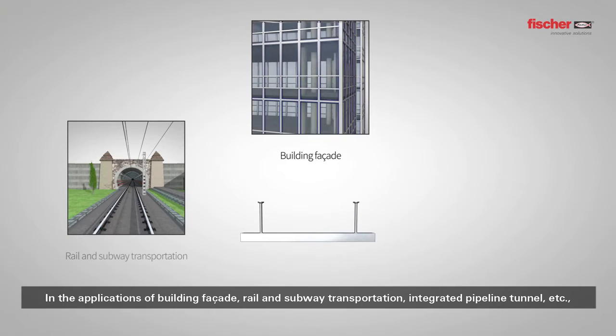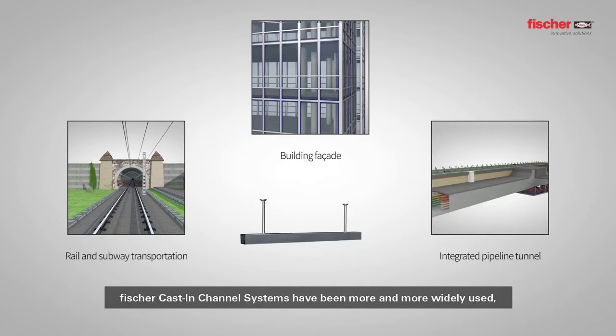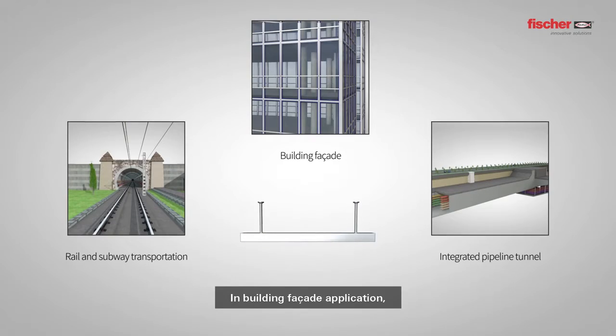In the applications of building facade, rail and subway transportation, integrated pipeline tunnel, and more, Fisher cast-in channel systems have been more and more widely used, greatly improving the installation efficiency of post-installed fixing parts, reducing potential risks in on-site work and maintenance costs.